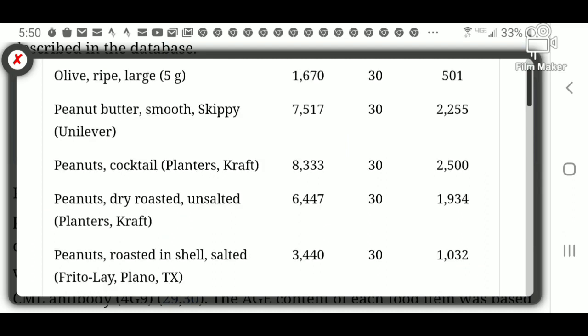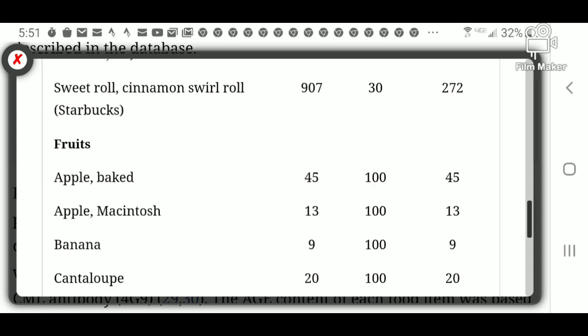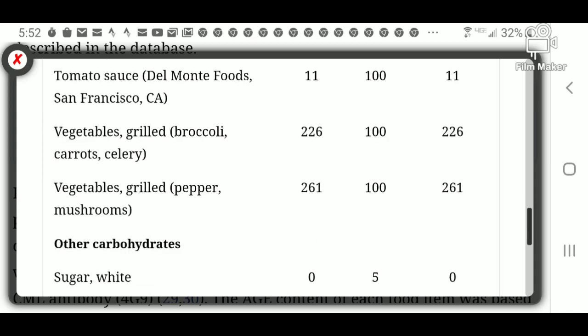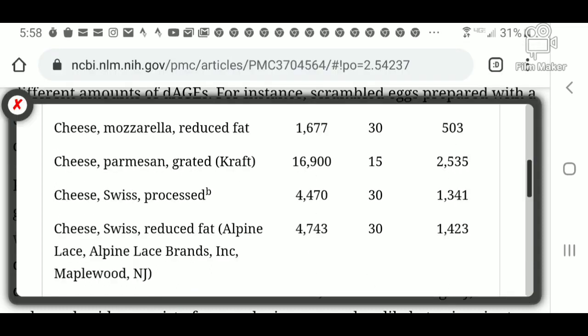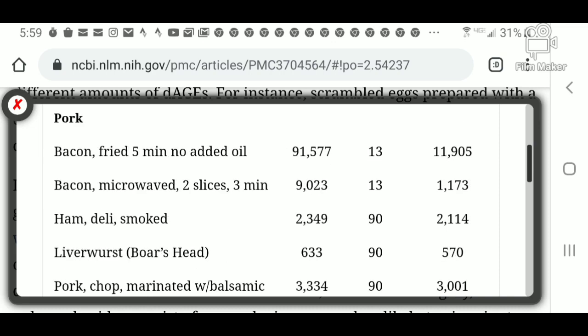We have fats, which are pretty high — these are vegetable fats. We have fruits that are low. Sugar is zero, corn syrup zero. Cheese is really high on the Parmesan, and bacon is 91,000 — stay away from that. So it's the complete opposite of what the media and advertising tells you in terms of carbohydrates.